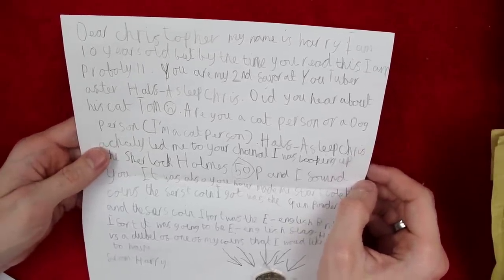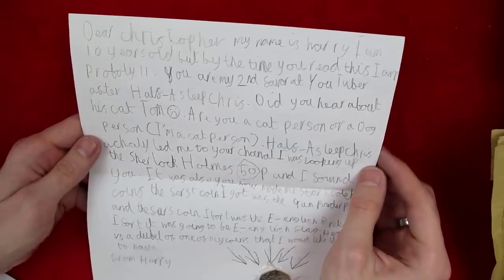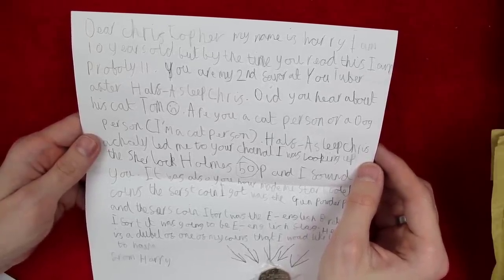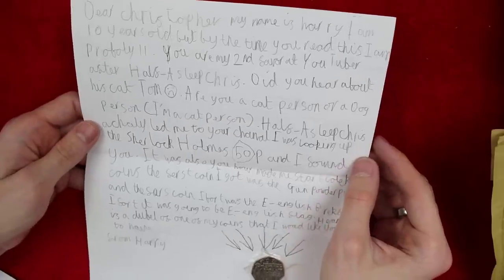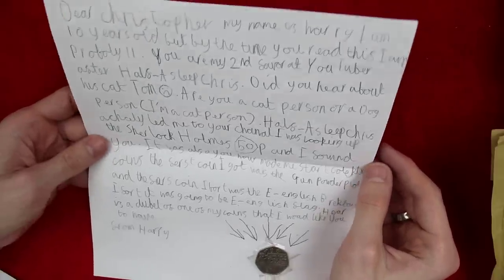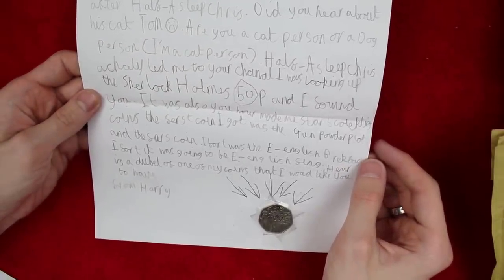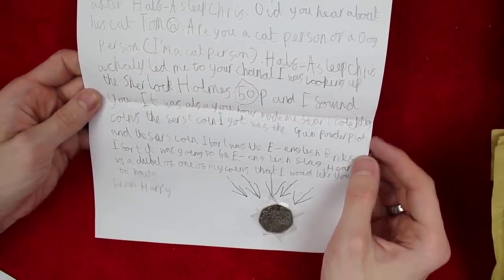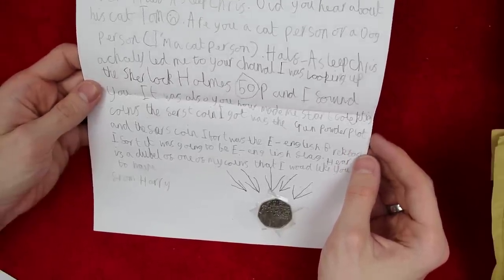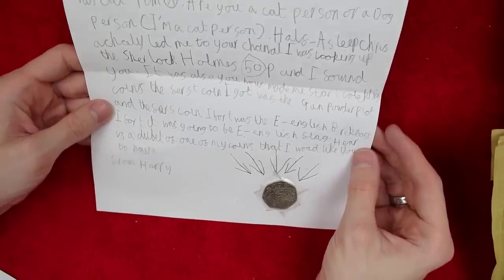It says: Did you hear about his cat, Tom? I did, and I was very sorry to hear that — it's never easy. Half a Sleep Chris actually led me to your channel. I was looking up Sherlock Holmes 50p and I found you, so thank you to Half a Sleep Chris. Your channel made me start collecting coins. The first coin I got was the Gunpowder Plot, and the second coin I got was the E for English Breakfast — holy Toledo, what a find!